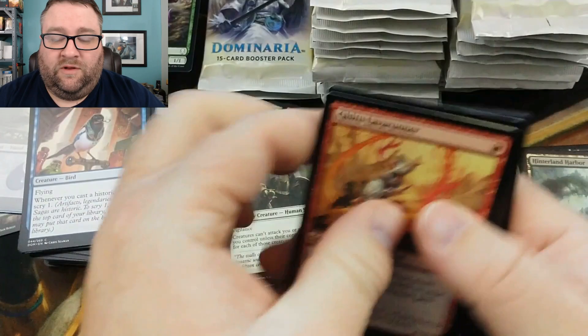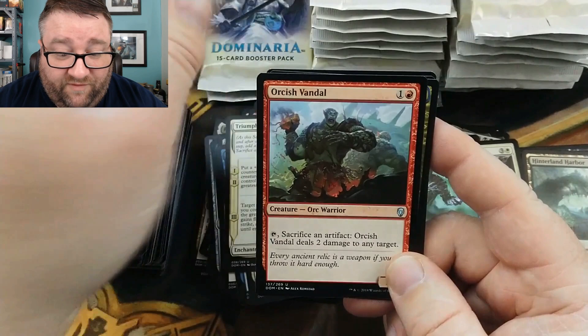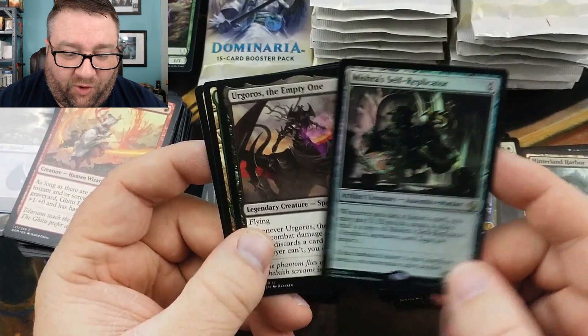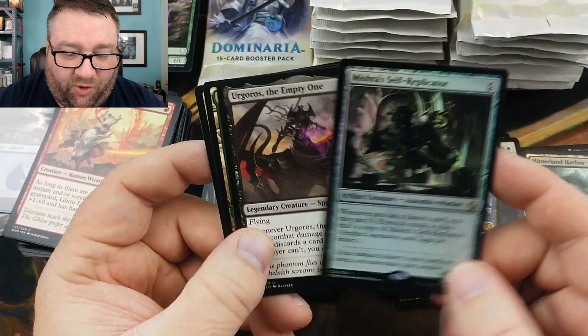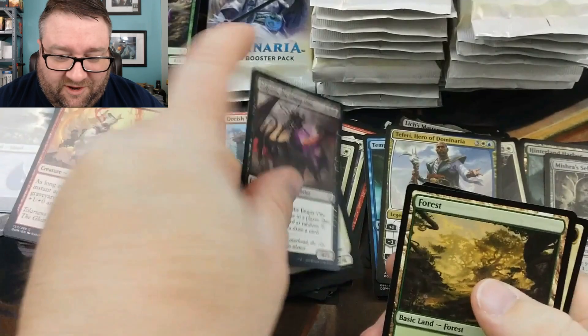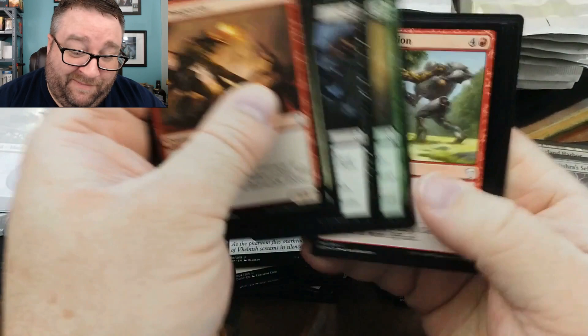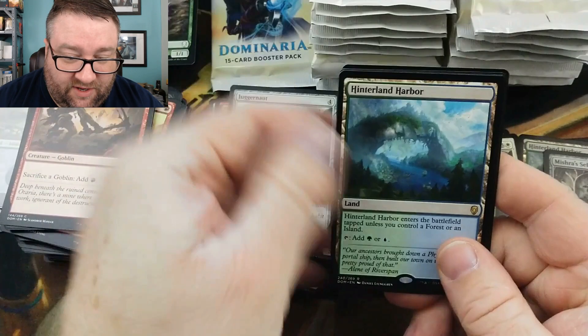We got Triumph of Gerrard, Orcish Vandal, a Teferi Hero of Dominaria, and a foil Mishra's Self-Replicator — two foil rares in one box and we're not even done with the first stack! Marcus, you're doing good, my man. Erebos the Empty One was the legendary slot in that pack. We got Shizik Juggernaut, Hinterland Harbor, and a Tetsuko — this card is so good.